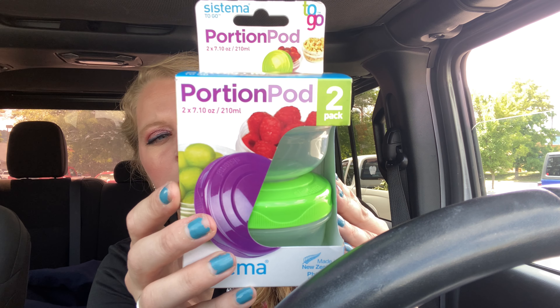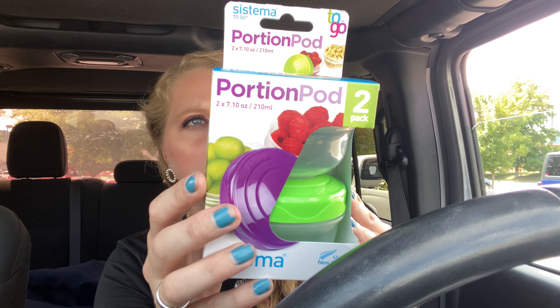They also had these — they're portion pods, two of them in here. You can use them for little snacks, dressings, or whatever. These were marked down to clearance for three bucks, so I grabbed those.